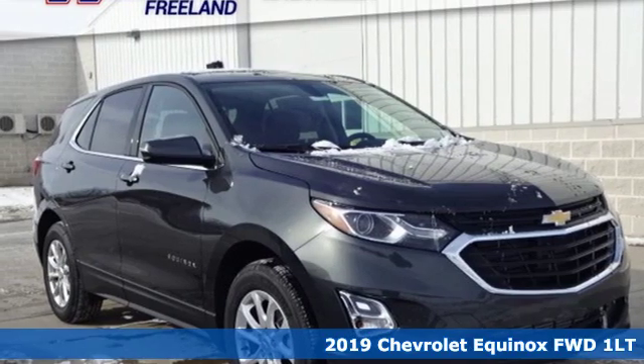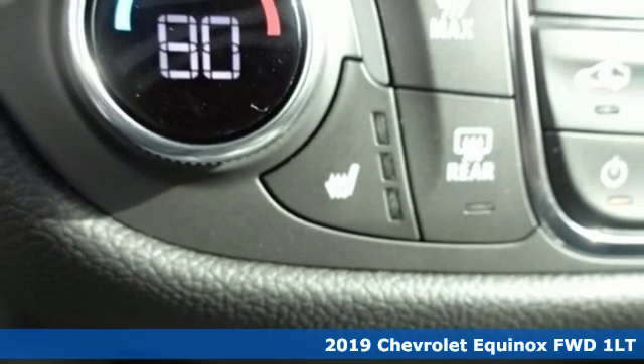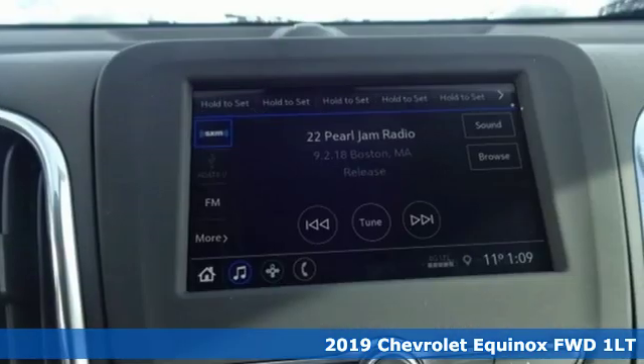Here's a new 2019 Chevrolet Equinox. Chevrolet, 100 years of icons. Plus, it offers an exciting list of features.